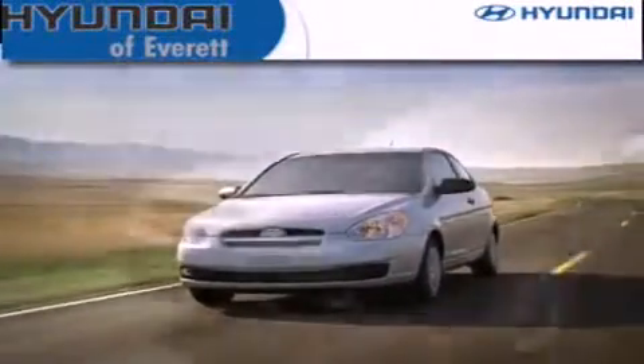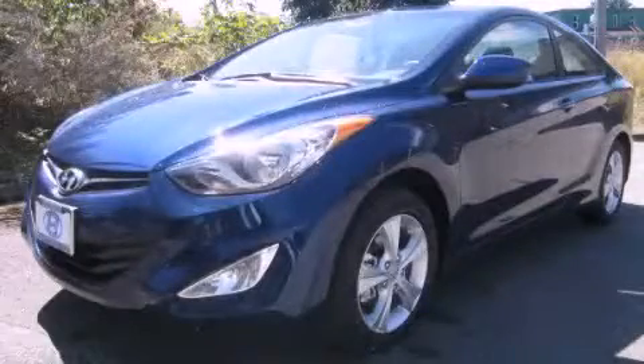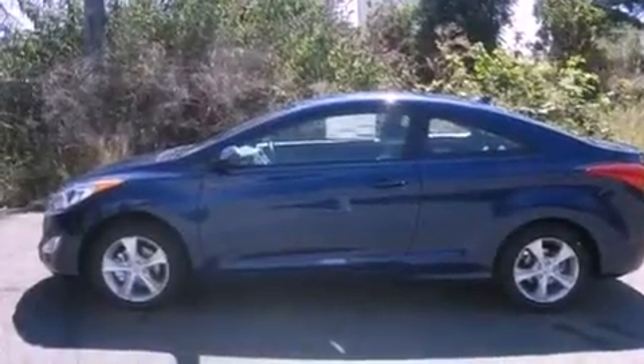Another fine vehicle offered by Hyundai of Everett. This is a brand new 2013 Hyundai Elantra. It features a 1.8 liter four-cylinder engine and an automatic transmission.